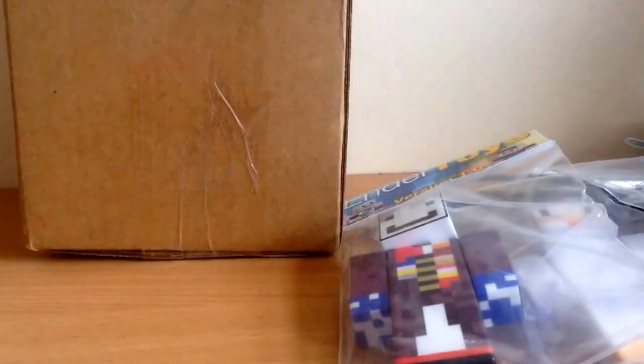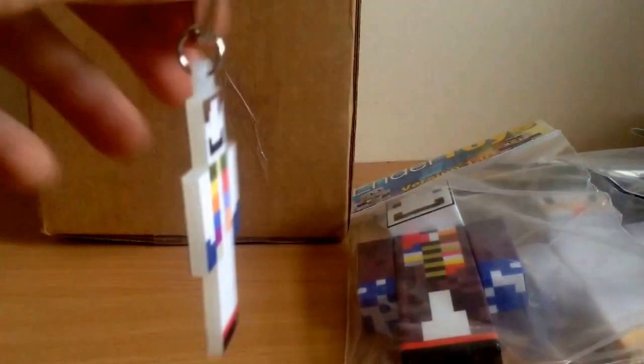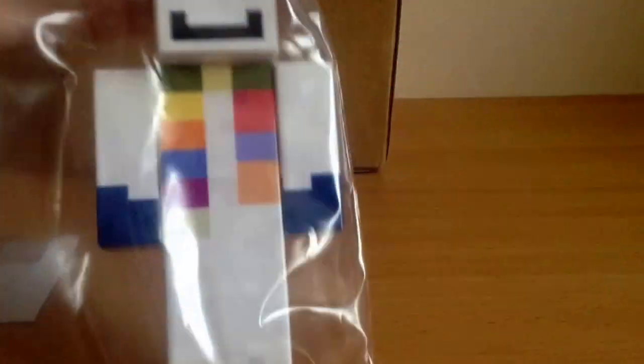But I'll open up this keychain and see the detail on it. That's actually really good — it's like solid plastic.